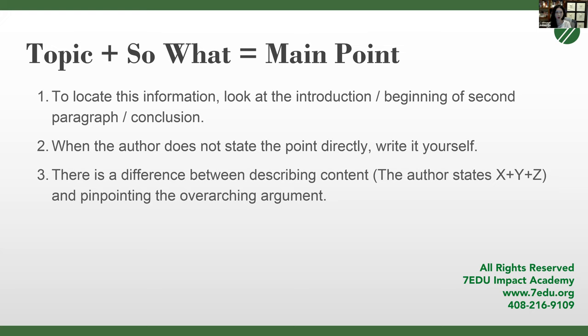If the author does not state the point directly, write it yourself. It's very important for all questions on the SAT that you know what the main point of the passage is, and understand the difference between describing content and pinpointing the overarching argument. Describing content would be something like: 'citrus greening is a disease; the author talks about it originating in Florida; the author says it causes X, Y, Z.' That's a summary. An overarching argument would be: 'the author points out the devastating effects of citrus greening to argue that we must now make more scientific advances to solve the severe issue.' The SAT is looking for the argument, not the summary.